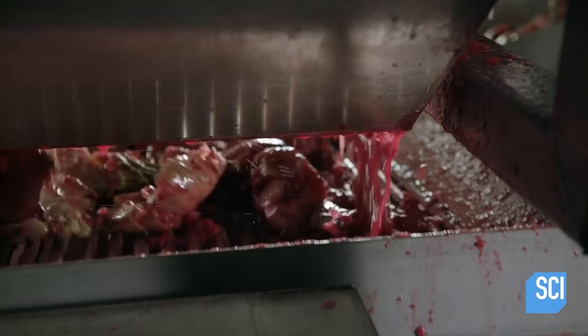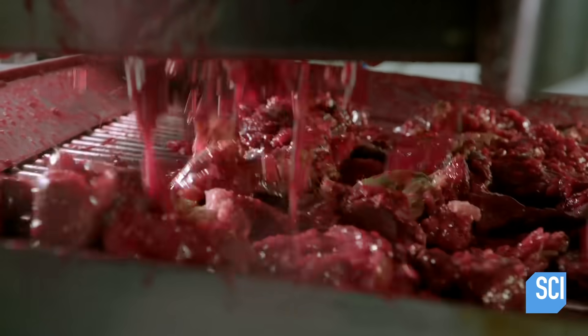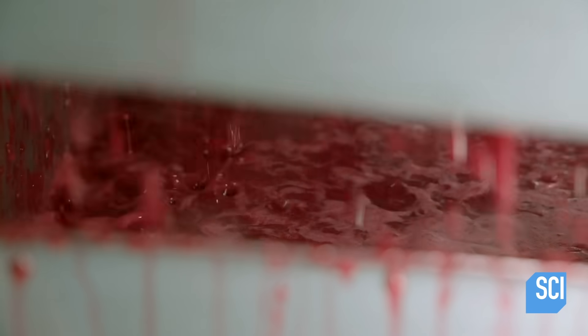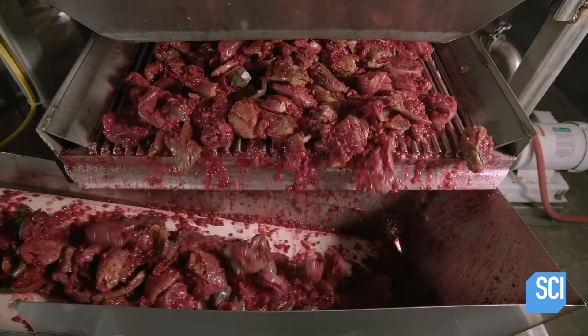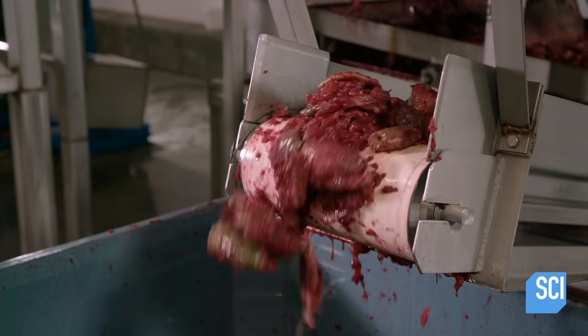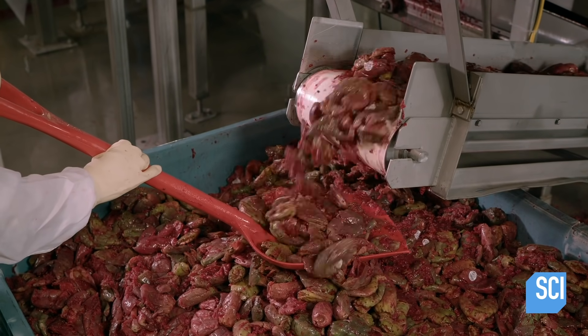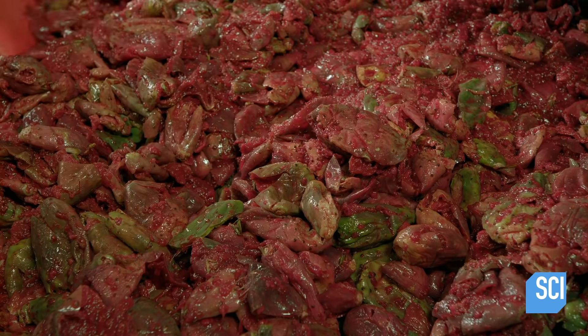From the crusher, the pressed skins drop onto a vibrating shaker, while the puree and juice flow through into a tank below. The shaker separates any puree still caught in the skins. The skins then drop into a bin and are hauled off to be used as compost or sold as animal feed.